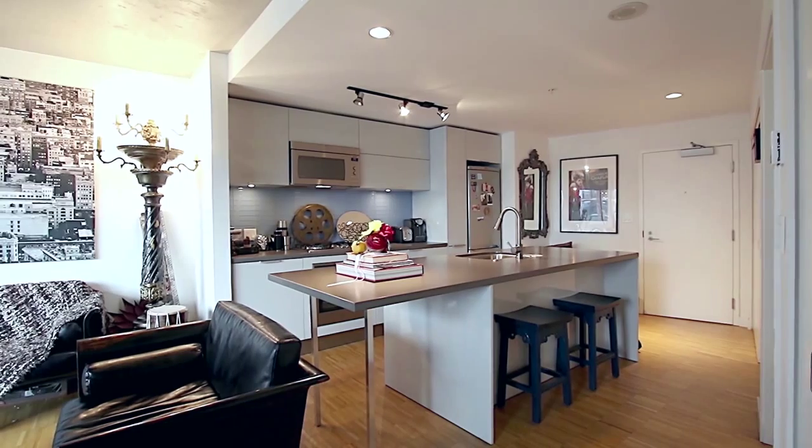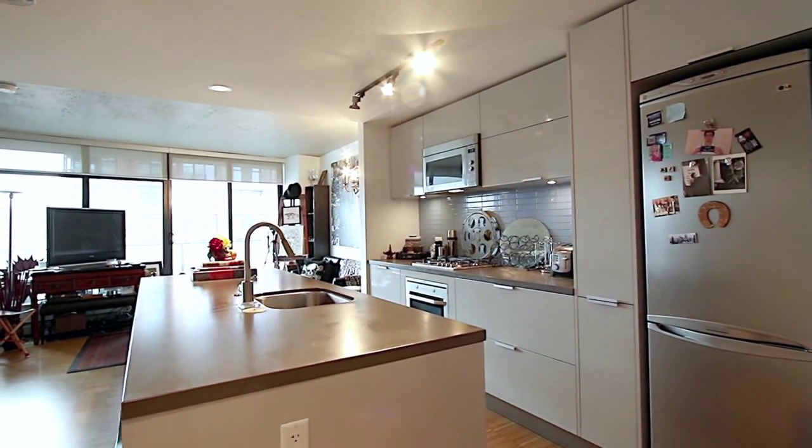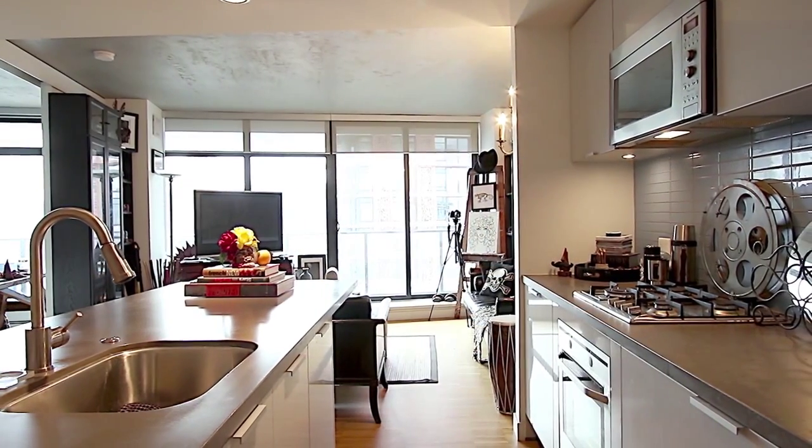Your kitchen has bar seating at the island, stainless steel appliances, glass backsplash, and best of all a 4-burner gas stove.